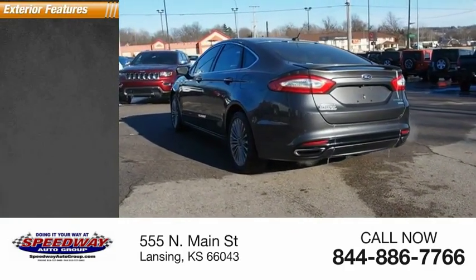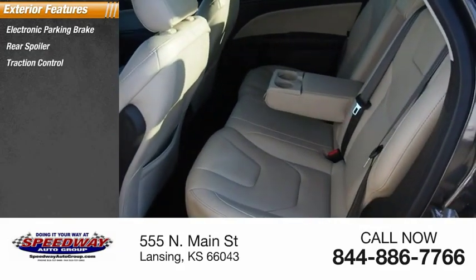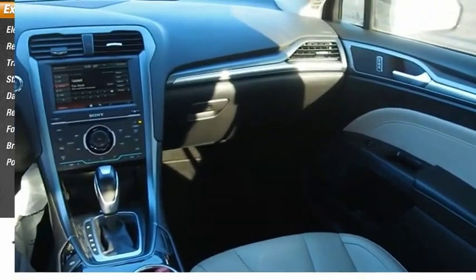Here are some of this vehicle's great options: electronic parking brake, rear spoiler, traction control, stability control, daytime running lights, remote engine start, fog lights, braking assist, power brakes.